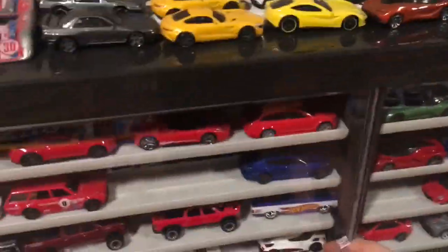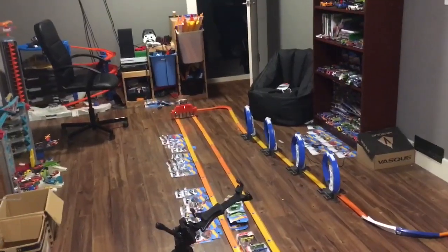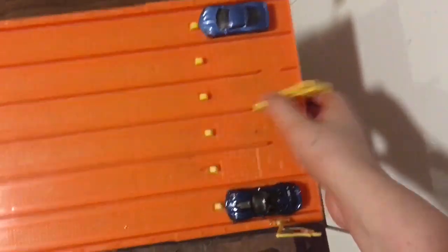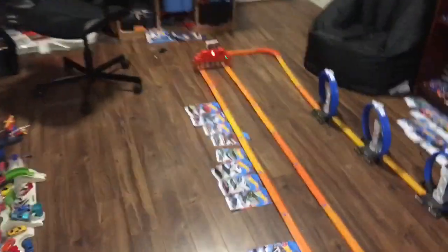Next we are racing the C8 against the Camaro ZL1. We put the Camaro on the track, put the C8 on the track — here we go, three, two, one, go! Whoa, that C8's gone! Okay guys, C8 versus C7 — which is faster? Three, two, one, go! It's tight, but the C8 beats the C7 — so 2020 beats 2019.